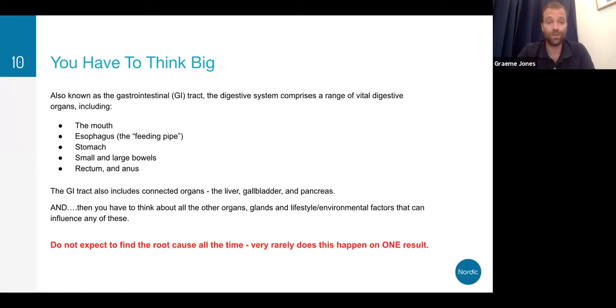With GI symptoms, you have to think about a whole wide range of anatomy — the mouth, esophagus, stomach, small and large bowel, rectum and anus, liver, gallbladder and pancreas, and all the other organs, glands, and lifestyle/environmental factors. For example, if they have hypothyroidism, it's going to affect metabolism and function of the digestive system. As we often say at Nordic, don't expect to find the root cause all the time. You may need to combine this analysis with other supplement or lifestyle interventions, or even other tests like SIBO breath tests.